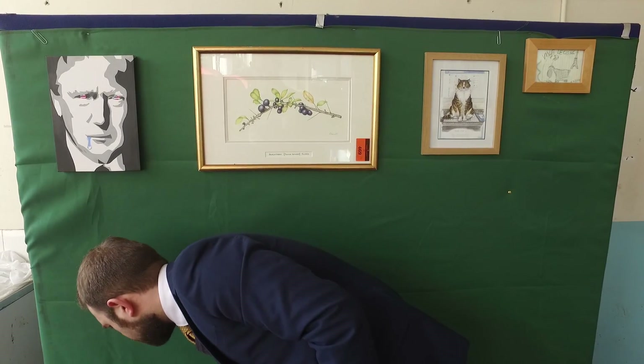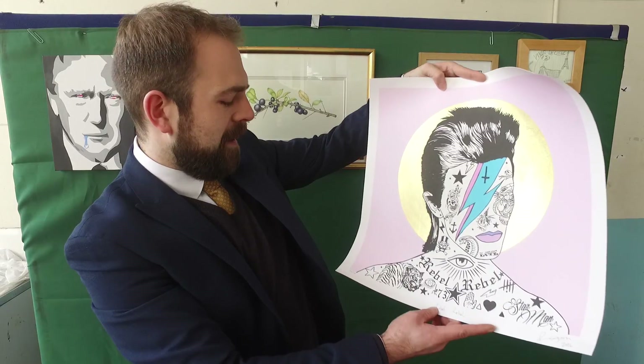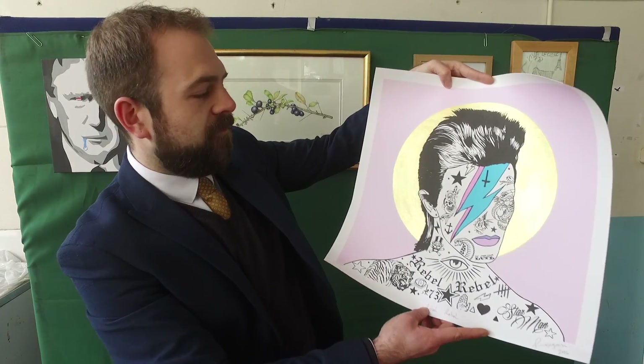I want to show you some of the nicer pieces I've taken out from the sale. This one is a limited edition 2016 print by the British street artist Rugman — number 52 of 150. It's David Bowie, the thin white Duke himself. Very nice one, very topical.